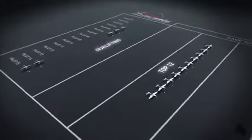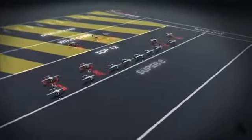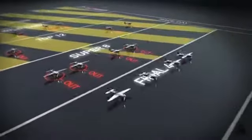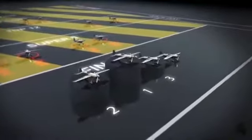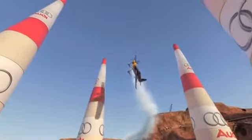On qualifying and race day, 15 pilots compete in numerous flying sessions. The fastest reach the final four — the fight for the title. It's a race of speed, precision, skill, and very fast reactions.